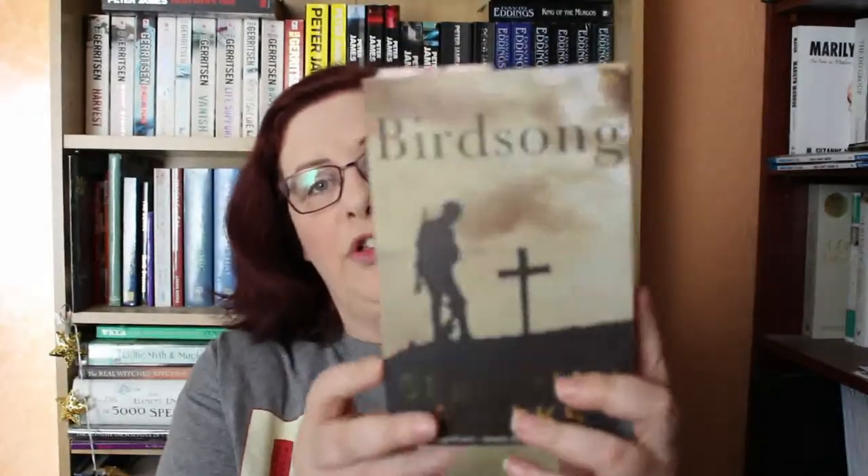Hey booktube, what's up? It's Andrea here from Andrea's Attic and today I'm going to do this week's Friday Reads. Last week I picked three books that I wanted to make some headway on, and the good news is I finished the Doris Day one and I have made some headway through Birdsong.